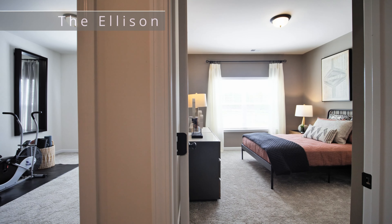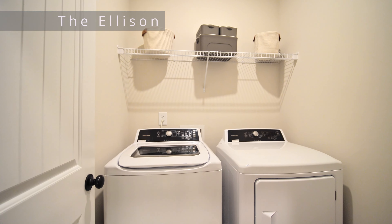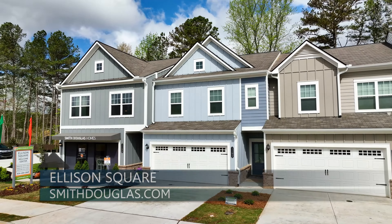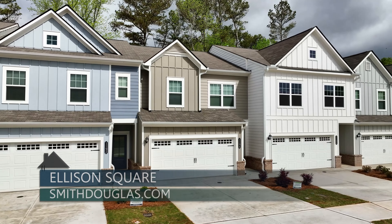Upstairs, you'll find three bedrooms, including the primary suite and your laundry. These townhomes are starting in the high 300s. If you want to find out more, head on over to the Smith Douglas website, smithdouglas.com.